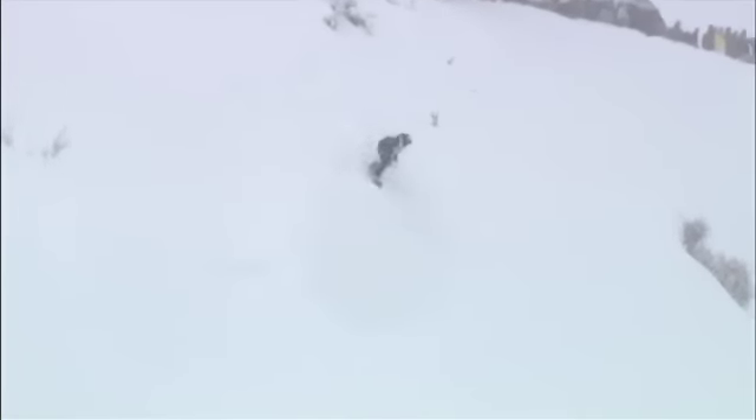A frontside 360 bonking the tree for his first hit. It's pretty cool the way these riders can actually just pick their lines — they're not set in one trajectory off these jumps. A method off the second hit there. Hompas plowing down through the pow, getting some speed up.